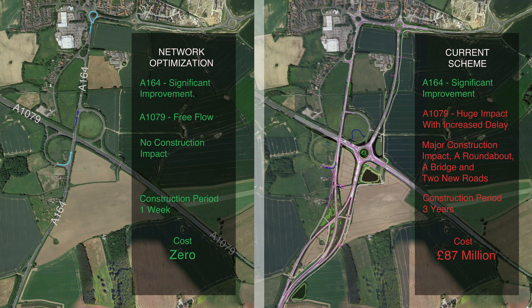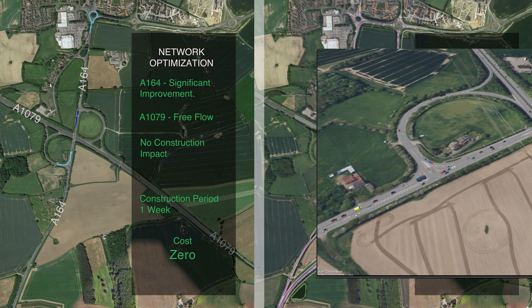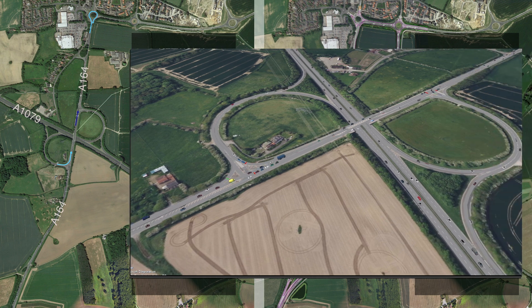In summary, the current proposal involves shifting all the turns at Jogslog Junction to a new roundabout on the A1079, requiring the construction of a new roundabout, two new link roads, and an additional bridge. This could impede the free flow on the A1079, leading to delays and queues. In contrast, network optimization simply reroutes two right turns toward Victoria Road roundabout and optimizes the traffic lights at Jogslog Junction — offering rapid implementation and traffic efficiency without any construction costs.